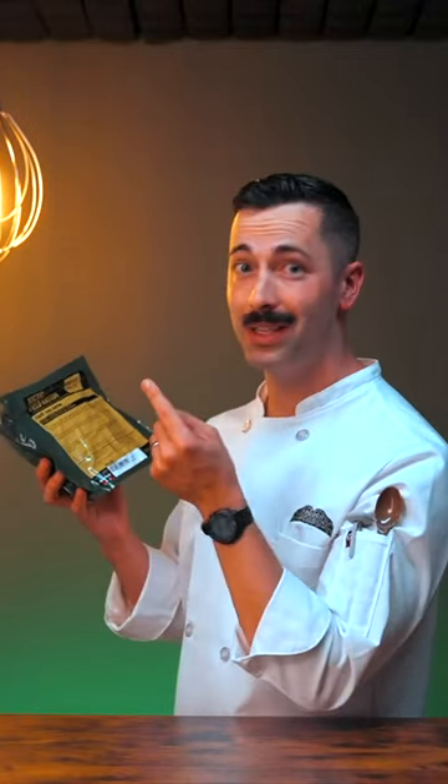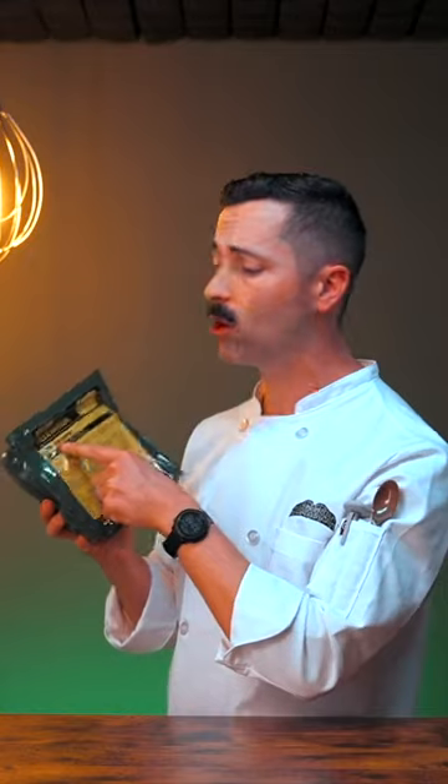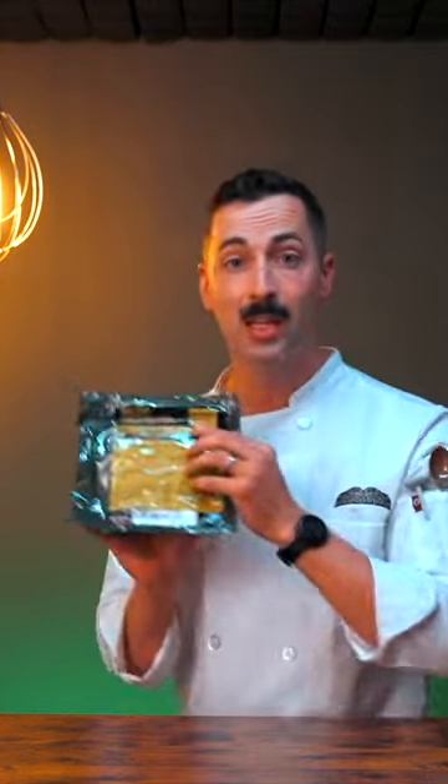Have you ever wondered how you can stay warm in arctic conditions in Norway? Well, that's why today we're reviewing chili con carne, an arctic field ration from Norway. More specifically, menu number 22, coming in at a whopping 1300 calories. Let's see what's in the box.